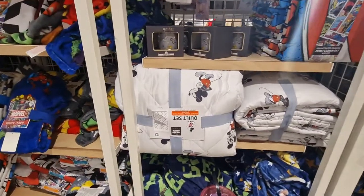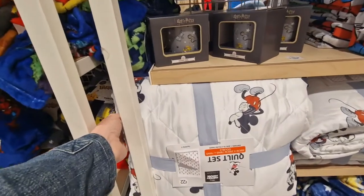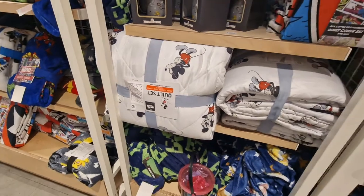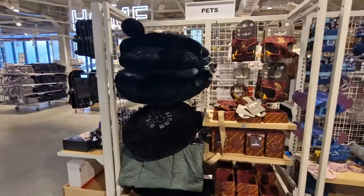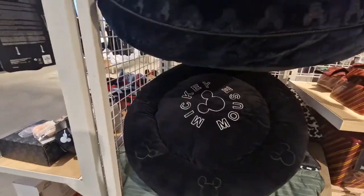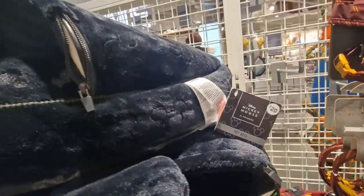Another Disney item — £22.00 for a comforter quilt with Mickey on it. Here you go — a dog bed with Mickey Mouse on. There we go, £20.00.